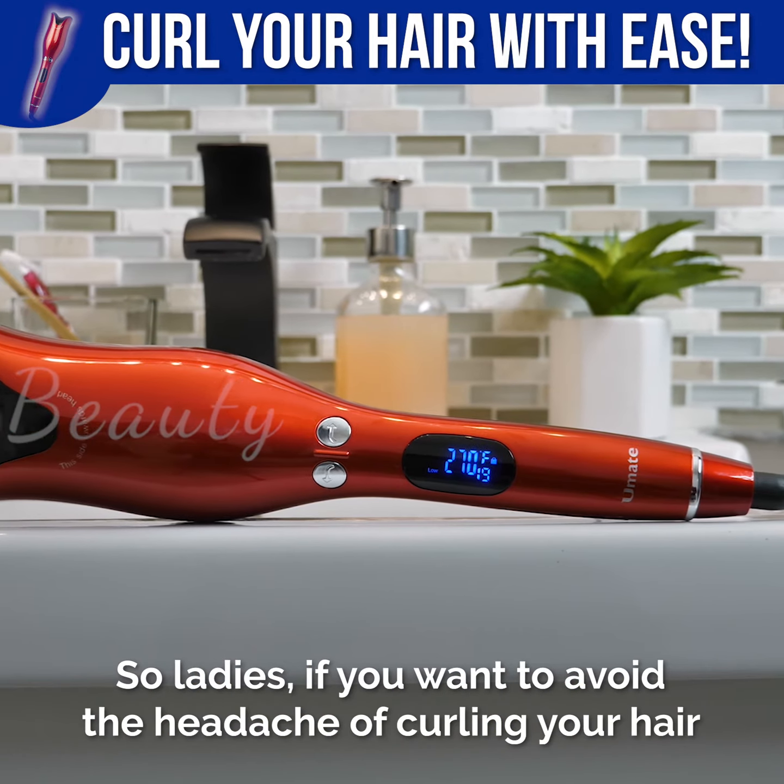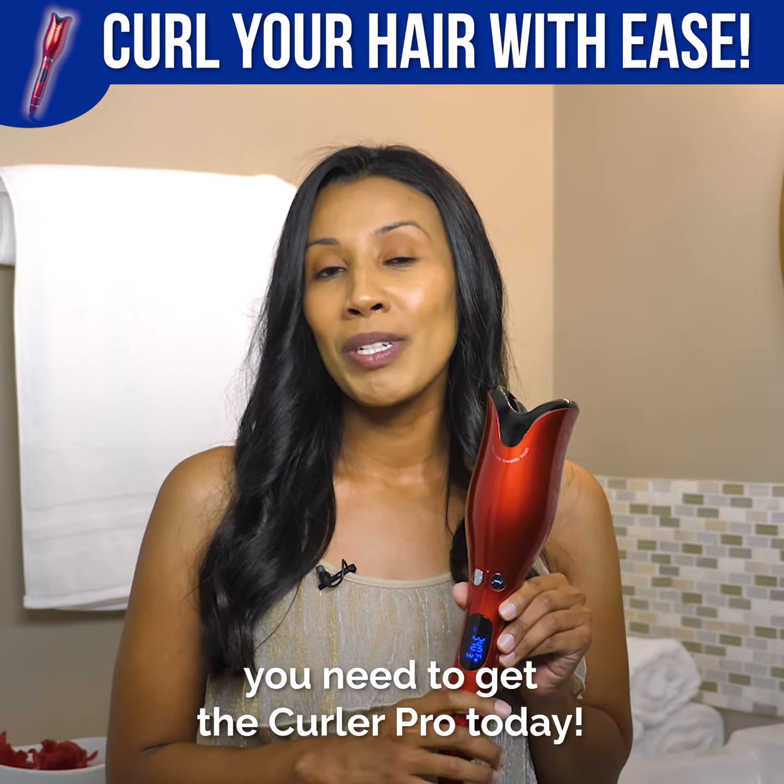So ladies, if you want to avoid the headache of curling your hair, you need to get the Curler Pro today.